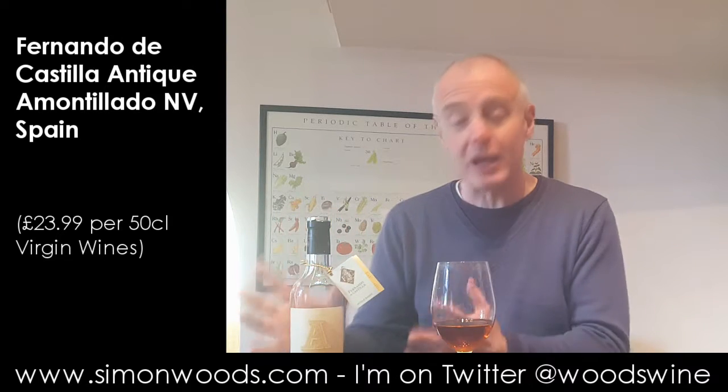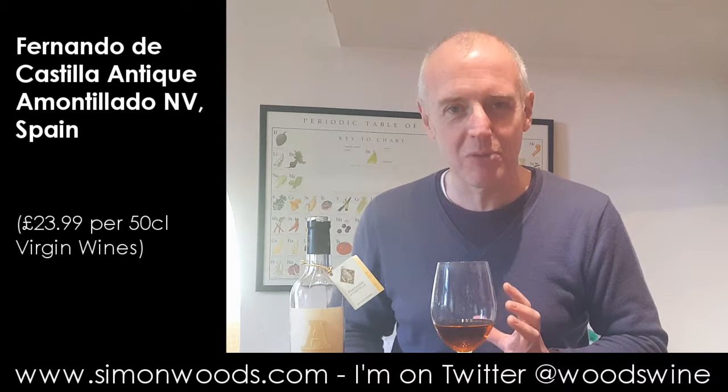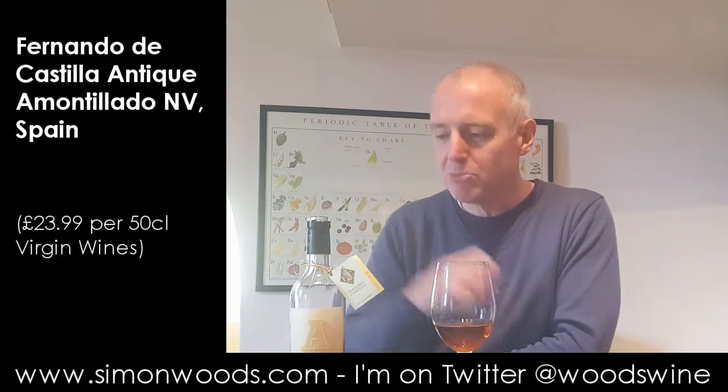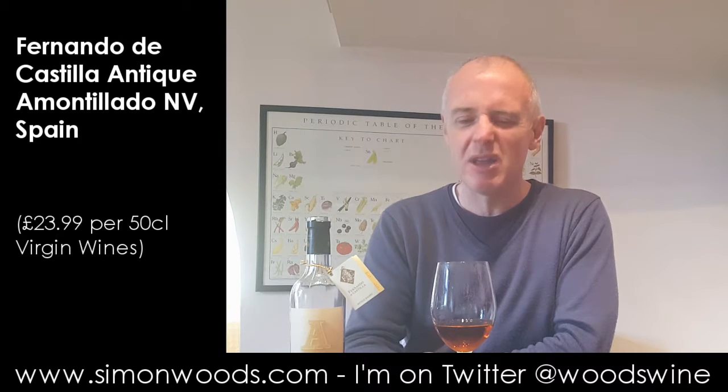Fernando de Castilla. They specialise in these old, rare styles of Sherry. What you'll notice about the bottle is it's a clear bottle — what they want to do is bottle the wines so you can actually see the beautiful colour, which is great if you're able to store them somewhere where the light's not going to get to them. But I'm not sure about the wisdom of having bottles hanging around for a long time. My experience of having had these wines in the past is if you do get them, they probably won't hang around for a long time — they're usually rather lovely.